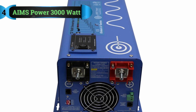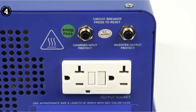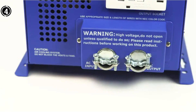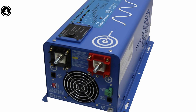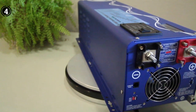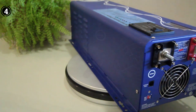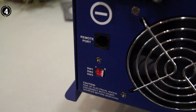List Number 4: AIMS Power P-COBL 3000W 12V 120VR Inverter. The AIMS Power Inverter stands out as a high-performance solution for power needs in diverse settings. Boasting a continuous power output of 3000W and a surge capacity of 9000W for 20 seconds, this inverter is a powerhouse suitable for various applications, including home, office, RV, and cabin use.